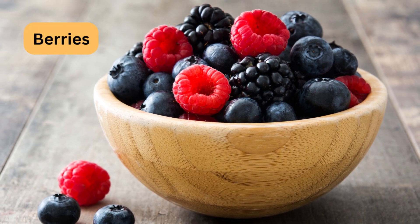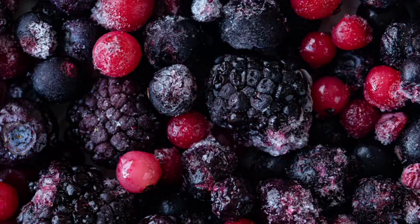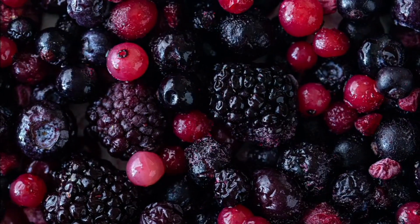Blueberries, strawberries, and raspberries are low in carbs and high in antioxidants. Add them to your yogurt, oatmeal, or a smoothie.